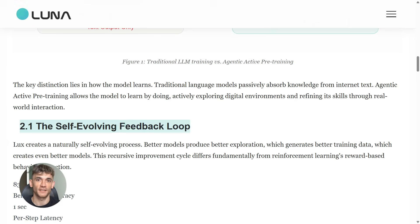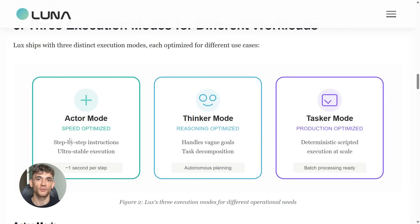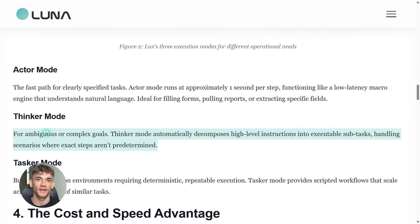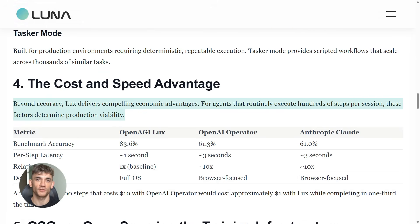They tested LUX against other top models on something called Mind2Web — a benchmark with over 300 real-world tasks from actual websites. LUX scored 83.6. Gemini only got 69. OpenAI's new Operator tool got 61.3. Claude Sonnet got 61. LUX is crushing everything by a huge margin.